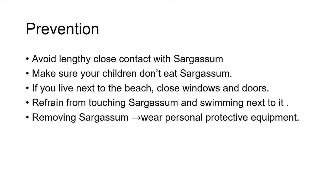If you live next to the beach, close your windows and doors as soon as you smell a rotting eggs odor. Refrain from touching sargassum and swimming next to it, because the sargassum accumulation can contain jellyfish larvae, which can cause a skin rash or blisters on your skin. If you're part of a beach cleaning crew that will remove sargassum, wear personal protective equipment such as gloves, masks, and protective clothing. Also wear a hydrogen sulfide detector to measure the hydrogen sulfide levels that you're breathing in.